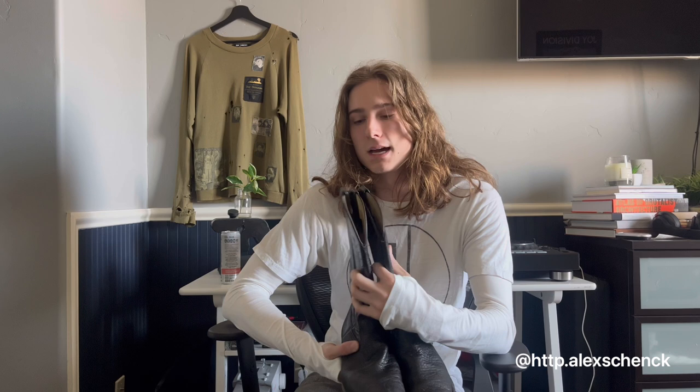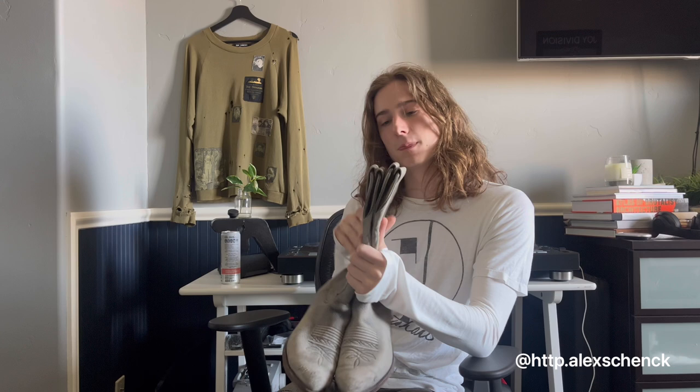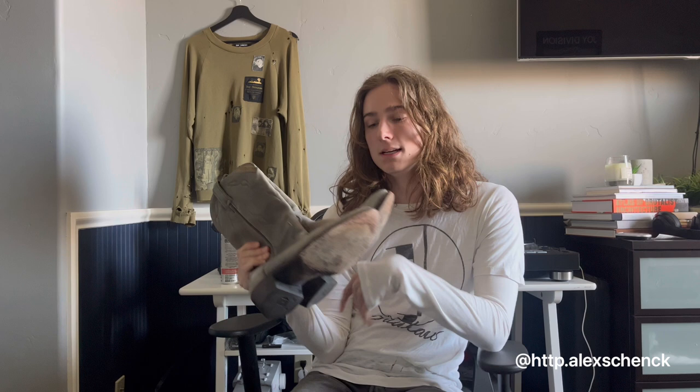I also have a pair in this gray colorway. My grandpa actually gave these to me for free. I really love these boots a lot. I've worn them a ton. I've worn the black ones a ton. Just great boots. Let's hop on to the second pair.